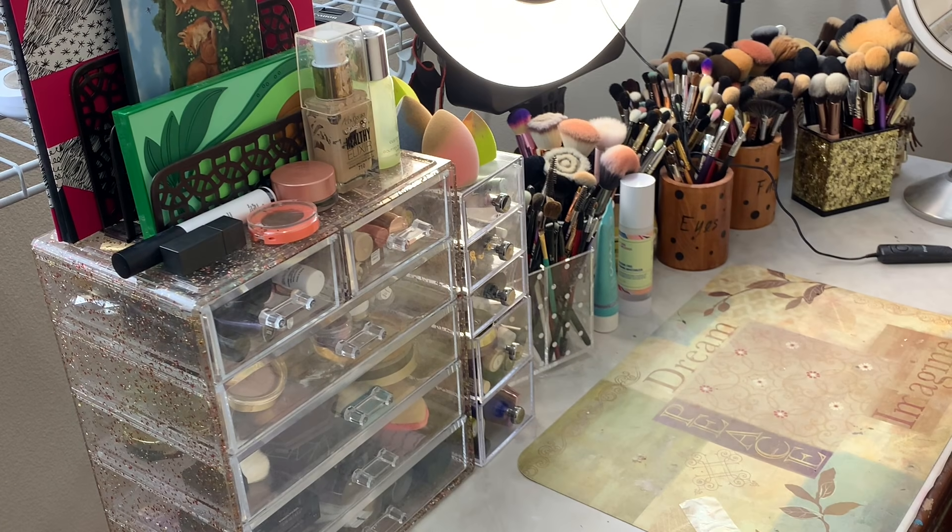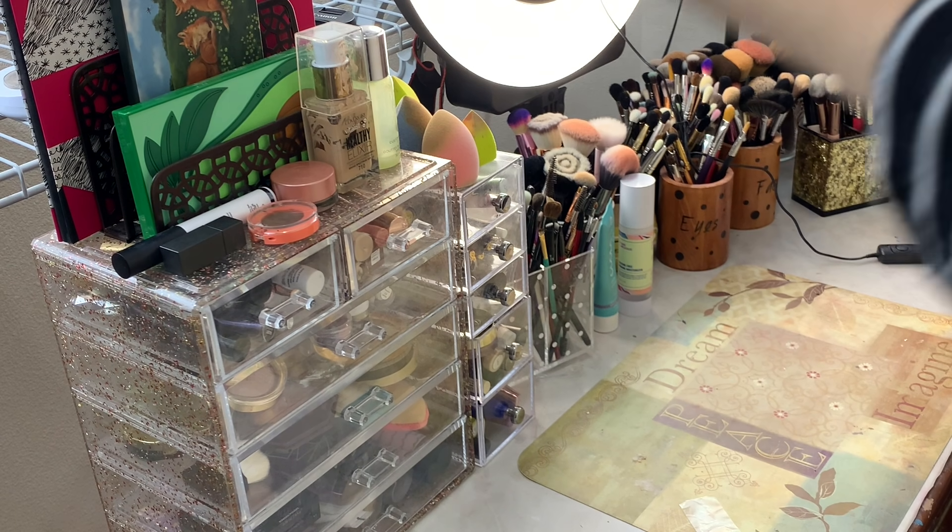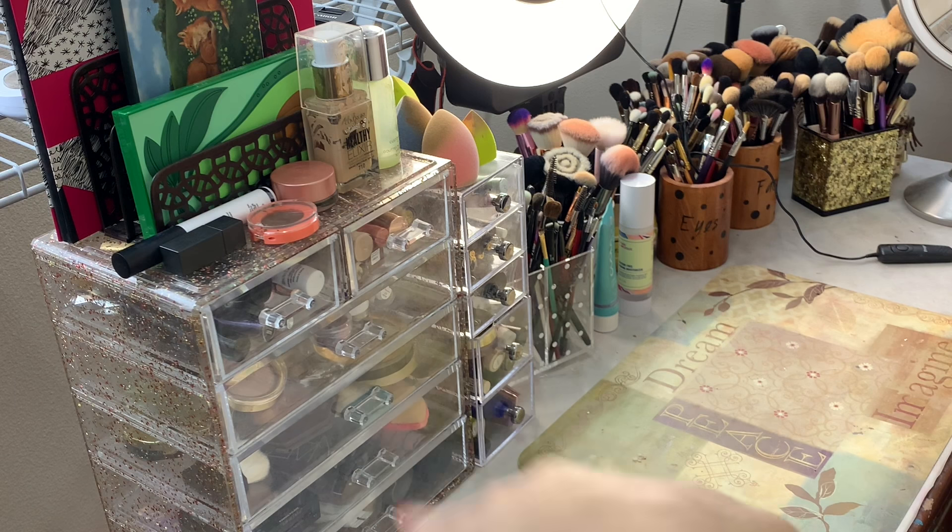Hey y'all, it's Katie. Welcome back to From My Vanity and welcome to the Shop My Stash for May. I cannot believe we are in May already. Time is crawling by and just flying by at the same time. It is May and it is time to Shop My Stash. We are going to be going through this tower right here, which is my everyday makeup drawer, and we're going to be switching out the makeup and just getting some fresh new stuff to have options for the month of May.